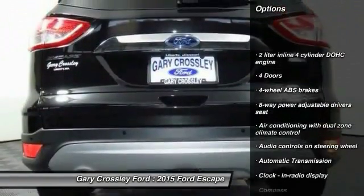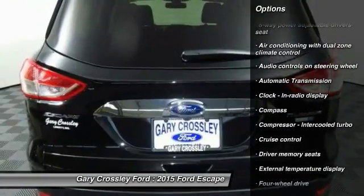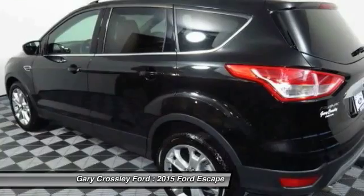Remote engine start, traction control, automatic transmission, driver airbag, cruise control, trip computer, fog lamps, compass, heated driver seat, passenger airbag.